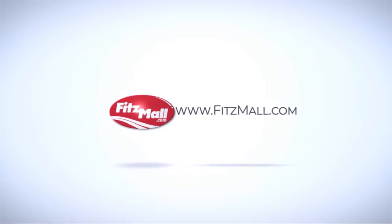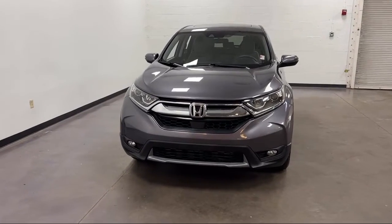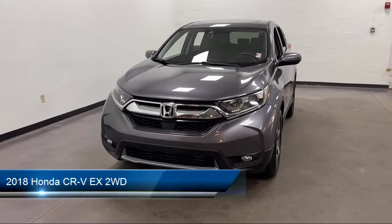For over 55 years, the FITZWAY has been satisfying customers time and time again. And here's a look at another one of our great vehicles from our huge selection.